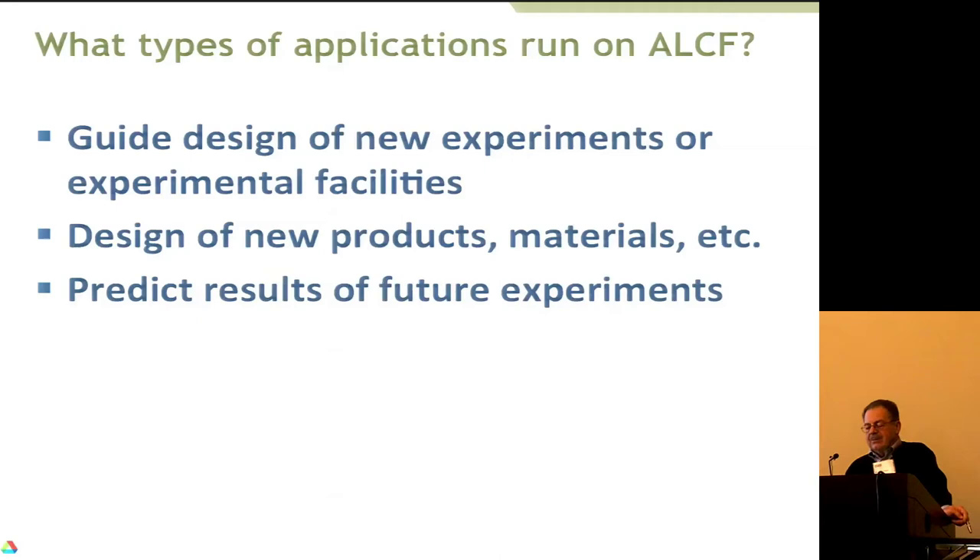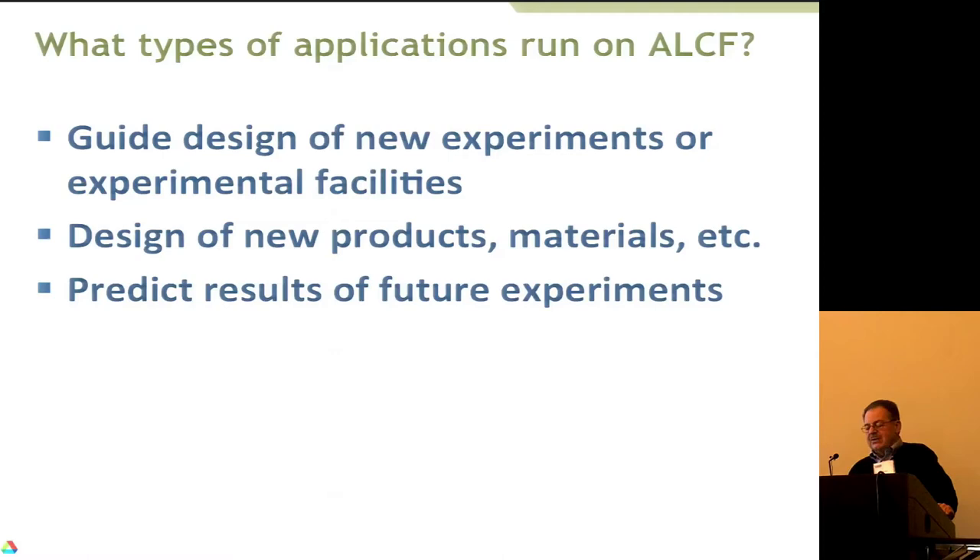Another thing with a lot of payoff is guiding the design of new experiments or facilities, designing new products, and predicting the results of future experiments. For biofuels, Michael Crowley from the National Renewable Energy Lab took the enzymes most commonly used in industry for creating biofuels and used molecular-level theory to design even better enzymes that can catalyze repeatedly and stay active for a long time. This is essentially like a lawn mower taking up the top layer and converting it into a useful biofuel.